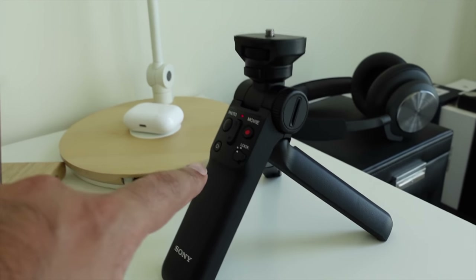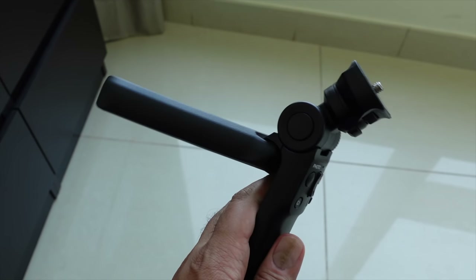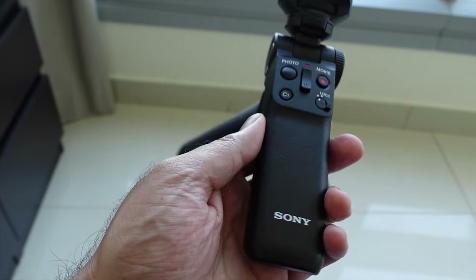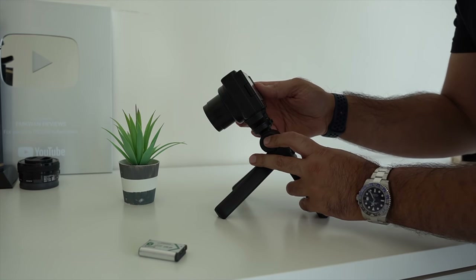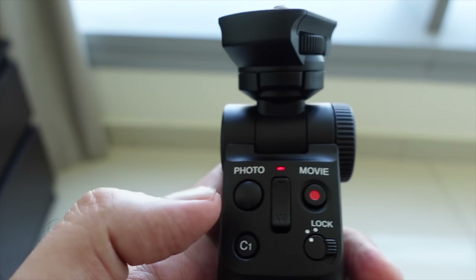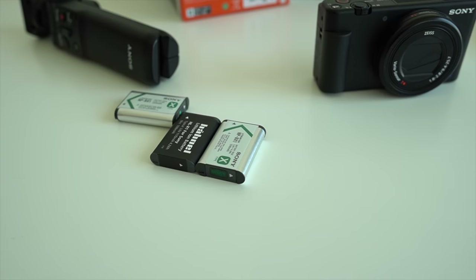One thing you should pick up with the ZV1 is the wireless grip — a Bluetooth-powered grip that connects to the ZV1 and other Sony cameras. I thought it was going to be a gimmick but it's practically very useful. It has a tripod-style base you can set up different ways, and controls on the back including zoom in, zoom out, a photo button, movie button, and a C1 button which I've programmed for the defocus/bokeh effect.